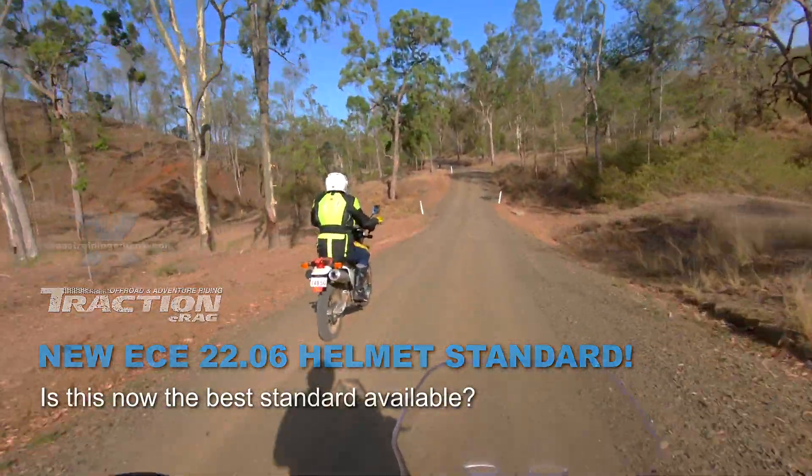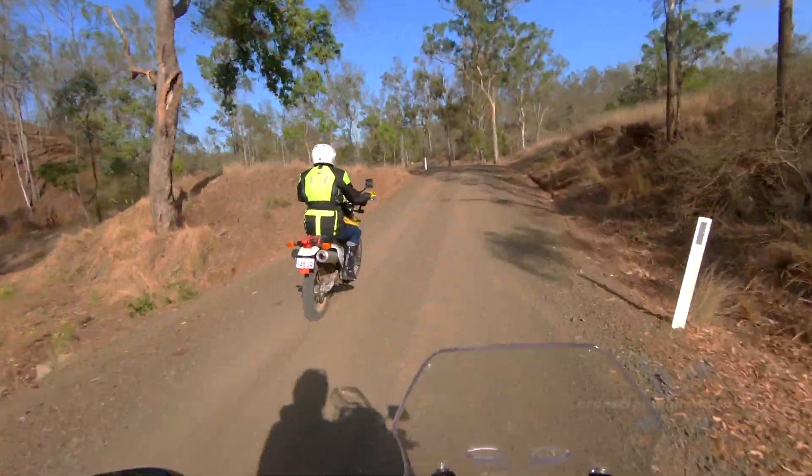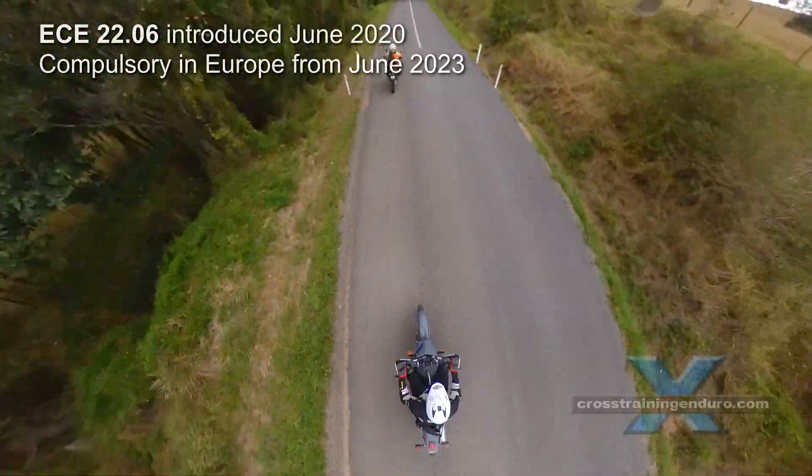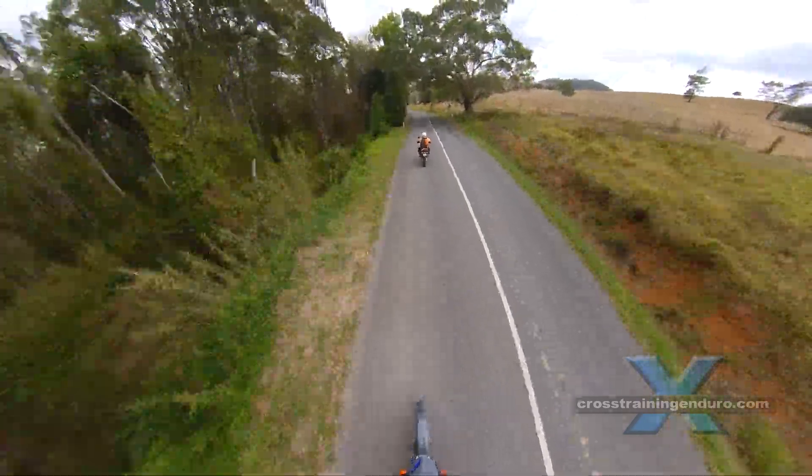Finally, an updated helmet standard: ECE 22.06. Is this now the best helmet standard available for everyday riders? Let's find out.